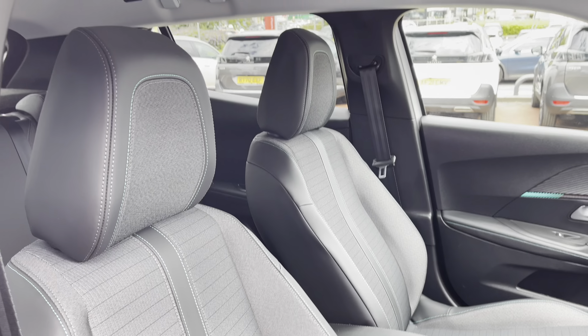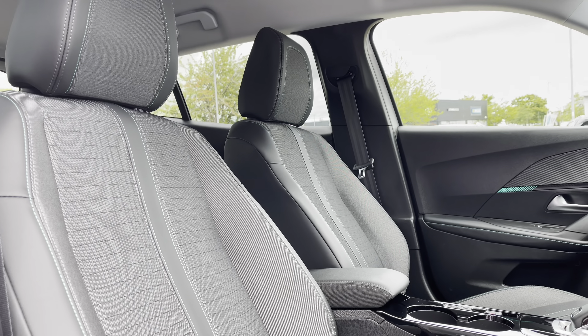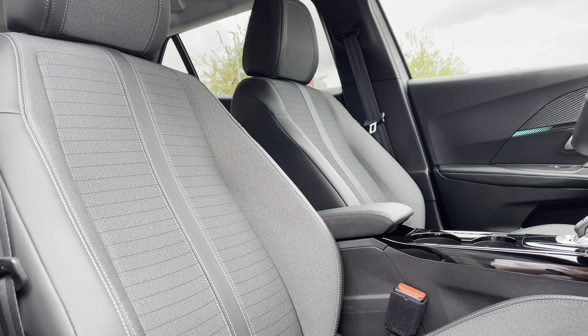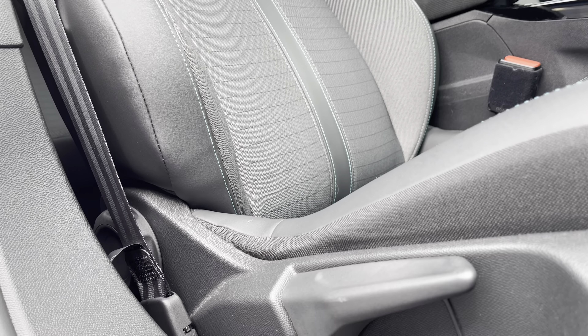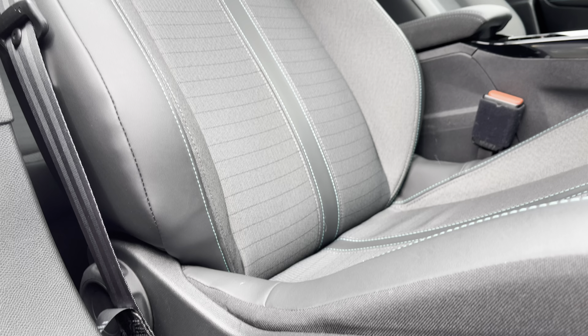Now panning around towards those part-black leather and grey cloth upholstered seats again, which are perfectly designed for your extra comfort and support. You can also adjust the seats to your preferred position via the handy controls located around the base of each of the seats.